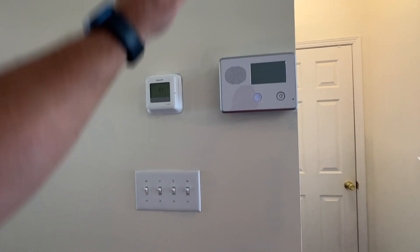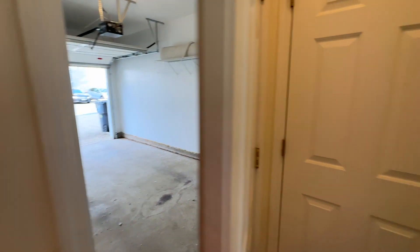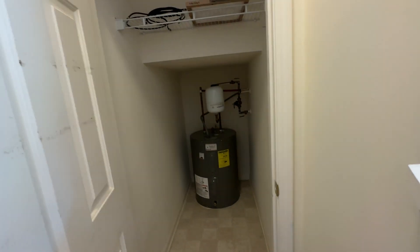It has dual thermostats, one up and one down. This of course is the door to the garage, and here we have an electric water heater in a big closet for storing stuff.